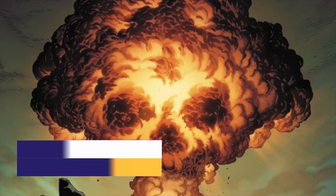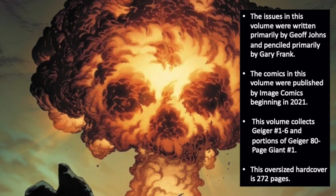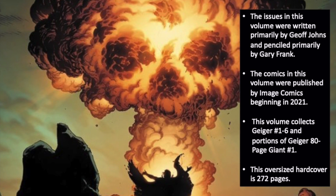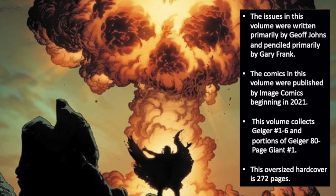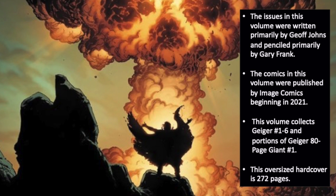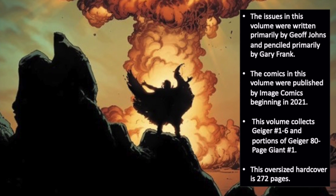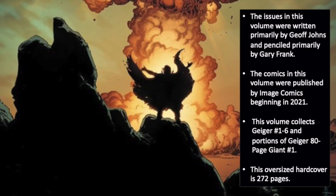Some quick facts about today's collection: the issues in this volume were written primarily by Geoff Johns and penciled primarily by Gary Frank. The comics were published by Image Comics beginning in 2021. The volume collects Geiger issues 1 through 6 and portions of the Geiger 80-page giant issue 1. This is an over-oversized hardcover edition coming in at 272 pages with beautiful glossy print paper stock and a glued binding.